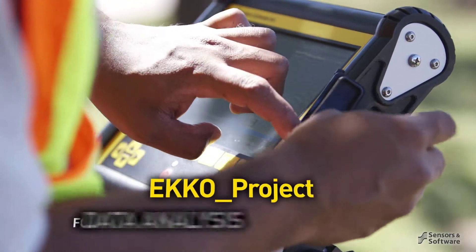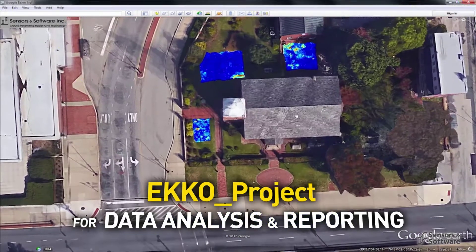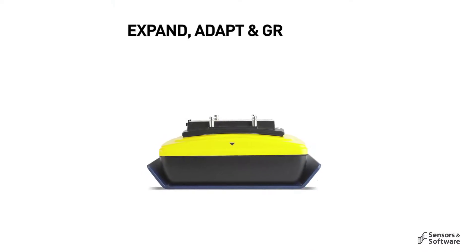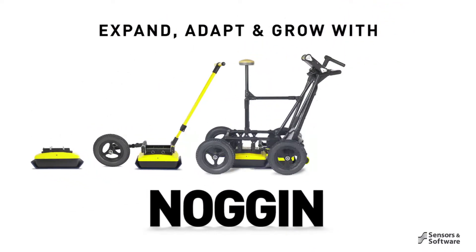When the field survey is complete, transfer the data to a PC and use the powerful ECHO Project software for data processing, analysis, and generating a final report. Noggin — the complete professional-grade GPR solution.